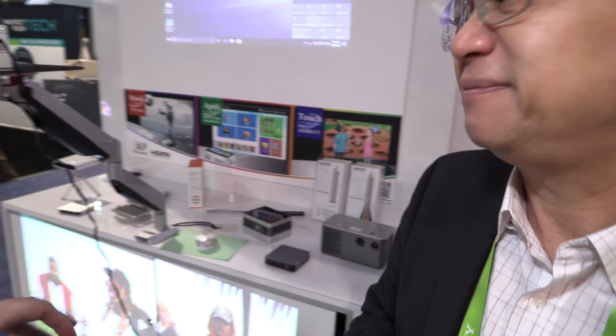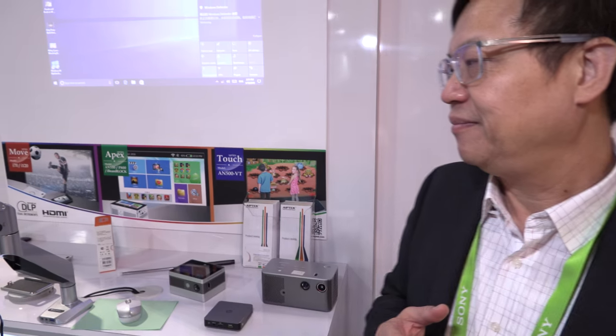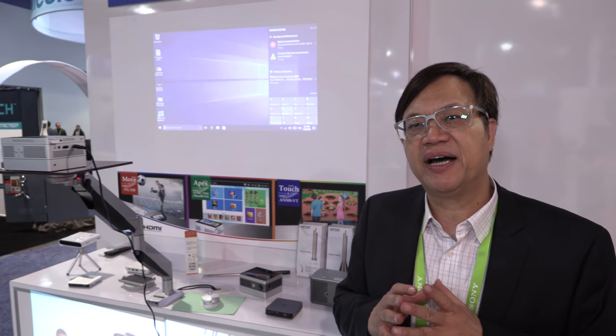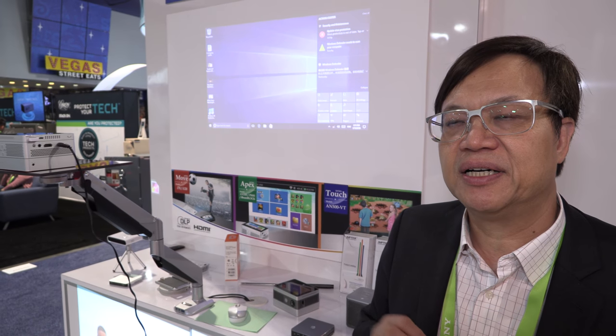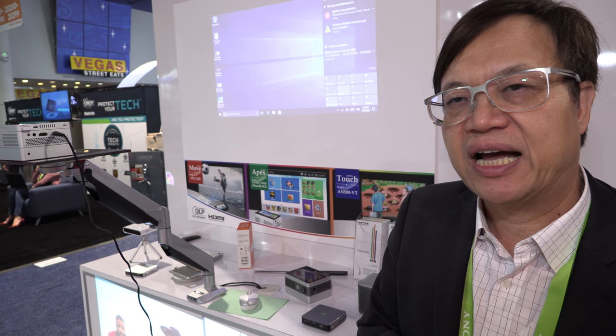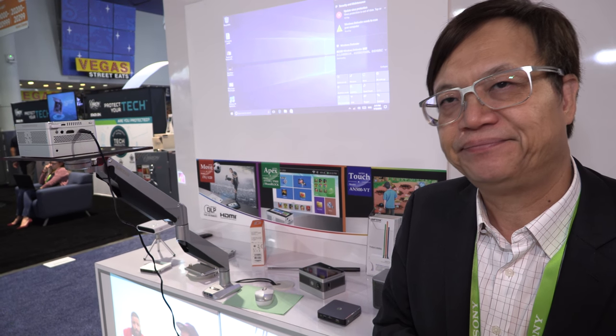And many of them have an HDMI input so you can connect anything you want to it. Yes, most of our products have an HDMI input, which allows any HDMI device to output to our projector and get a so-called panel-less screen. Thank you so much.